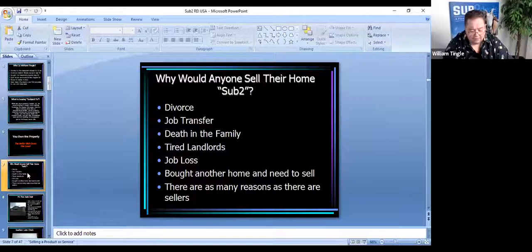Death in the family — loss of an income, or just the memories associated with a house. Tired landlords is a huge one today. They have tenants in the property that aren't paying them and can't do anything due to COVID. If you're able to step in and take the burden of that house payment off their hands and deal with that tenant, that's a lot of opportunity. Job loss, loss of income. They bought another house and their realtor told them it would sell super fast, so they bought another house and now they're making two house payments. Really, there are as many reasons as there are sellers, but these are some of the top ones.